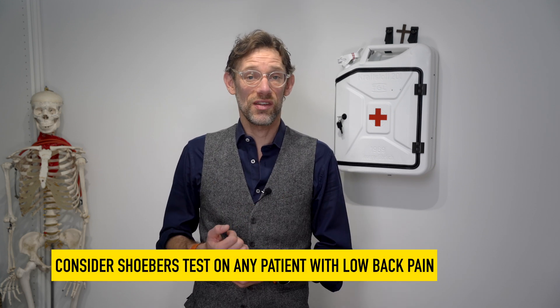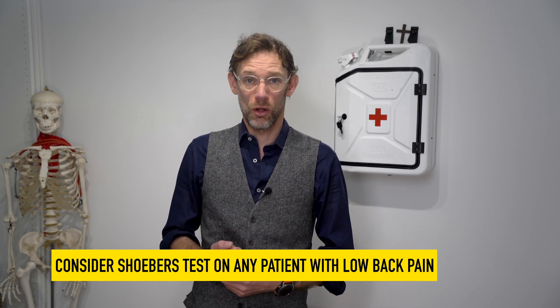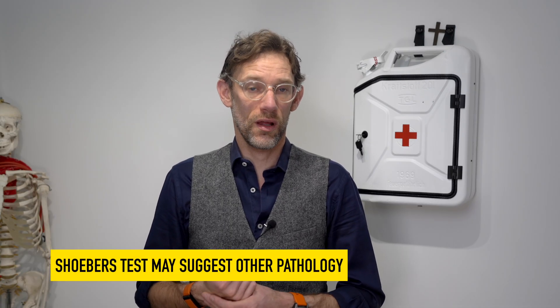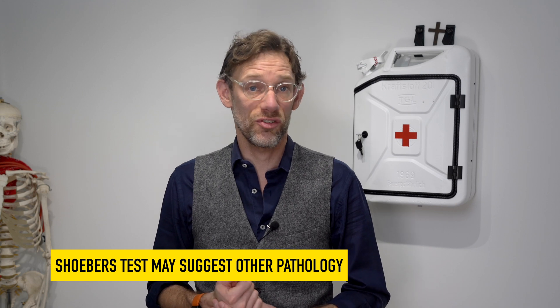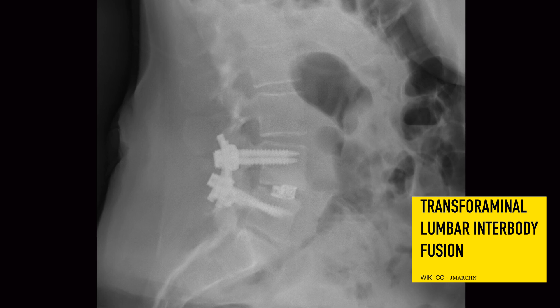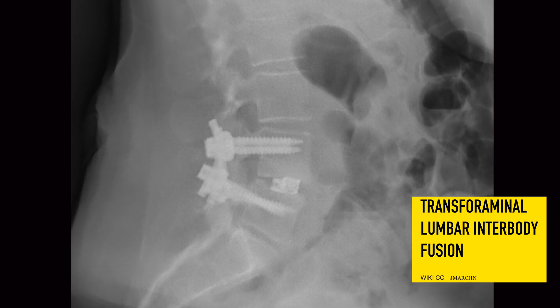The Schober's test should be considered a basic test performed on any patient that has low back pain, because it's not just about ankylosing spondylitis — though that is a very important thing we need to rule out — but other issues causing low back pain and a reduction in range of movement. It could be problems with the back muscles, perhaps a back spasm impacting on movement. It could also be that a patient has previously had surgery to the region, resulting in reduced movement, or a fusion which by its very nature can't move.